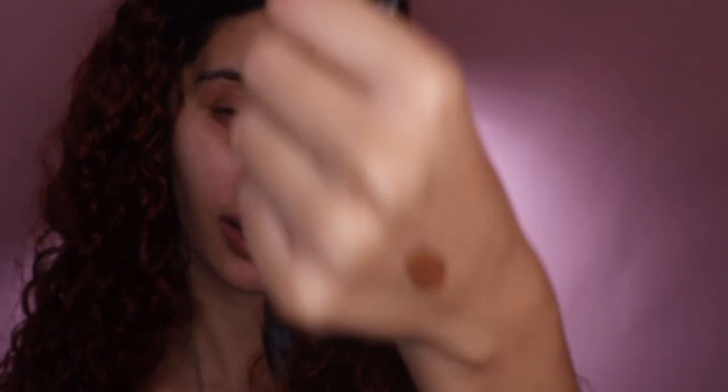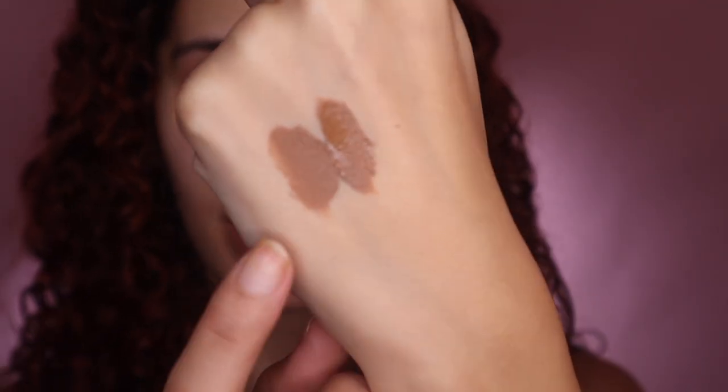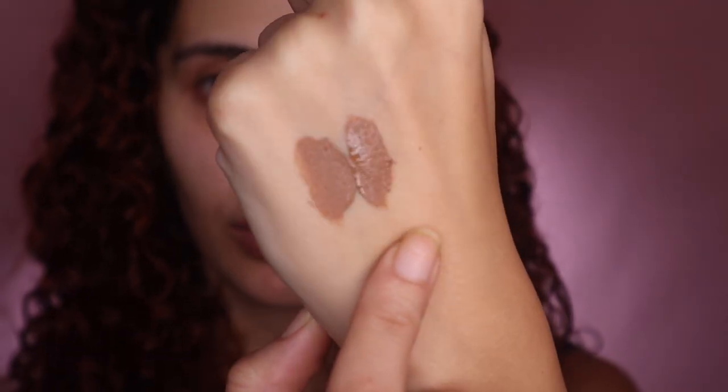I'm going to show you how these swatch. This is Chestnut — very nice. And then this one is Beautiful Bronze, which is a bit deeper and more brown. I obviously use different colors for different skin tones.